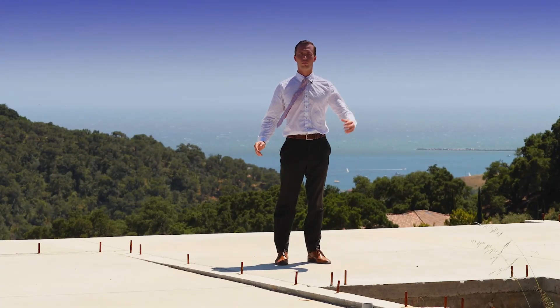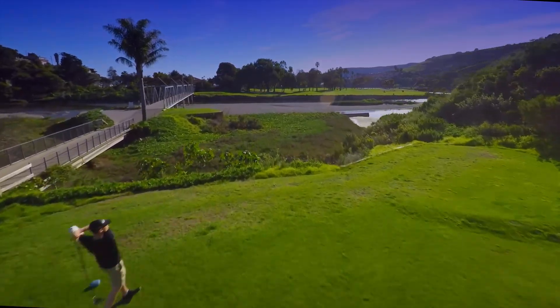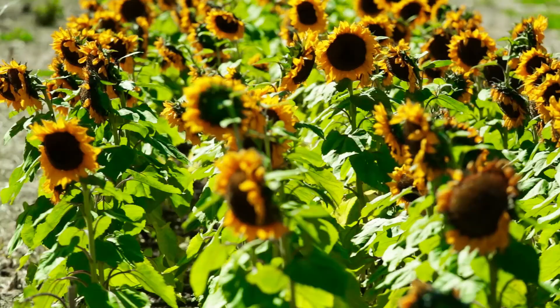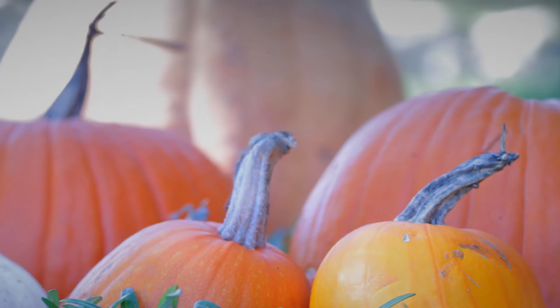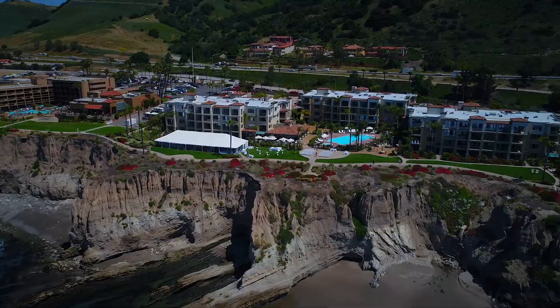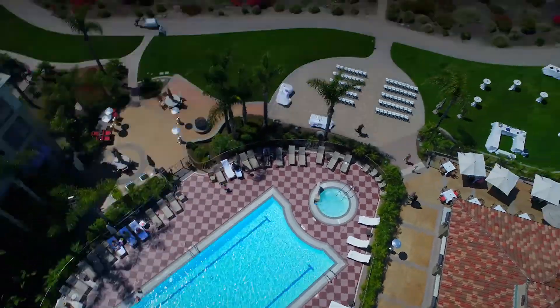Kingfisher Canyon is only minutes away from the Avila Beach Golf Resort, the Avila Barn, which is a beautiful facility. We're also very close to the Dolphin Bay Resort and Spa, which is the premier luxury hotel on the whole Central Coast.